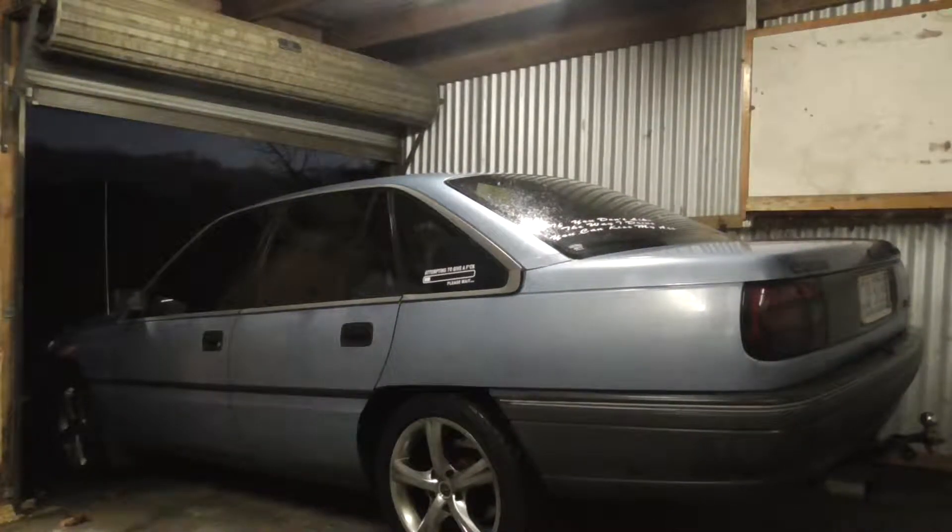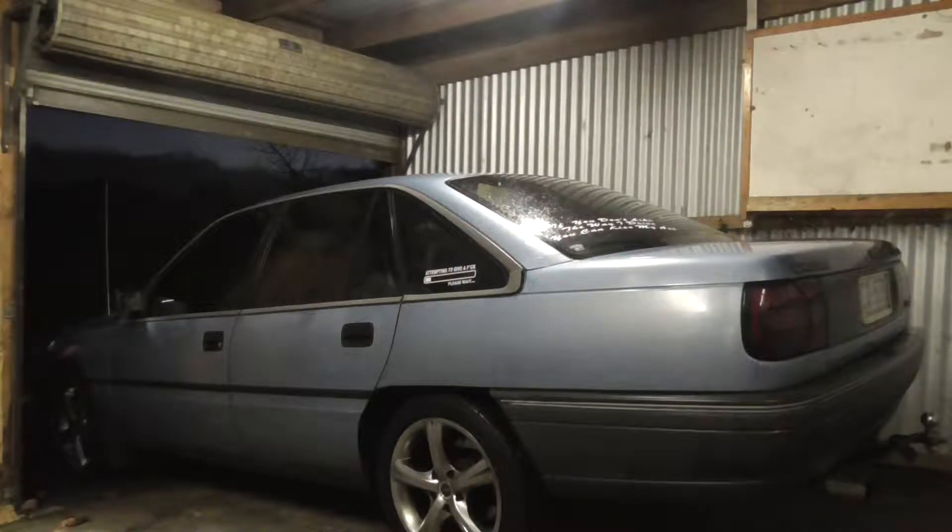What's going on ladies and gentlemen? Welcome to the channel. Today I've got my VN Commodore 1990 model with 2.5 inch Redback sports exhaust system. Let's just give it a bit of a test.